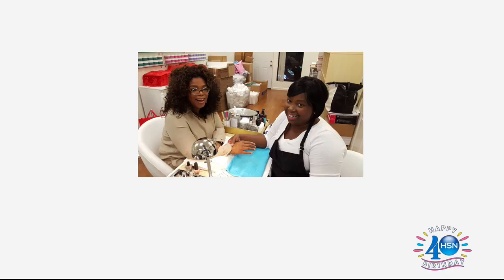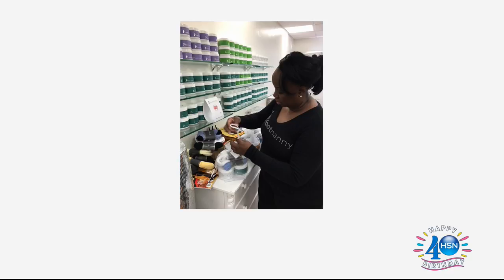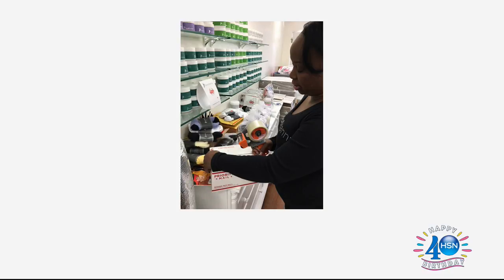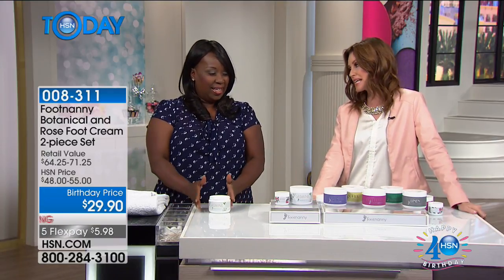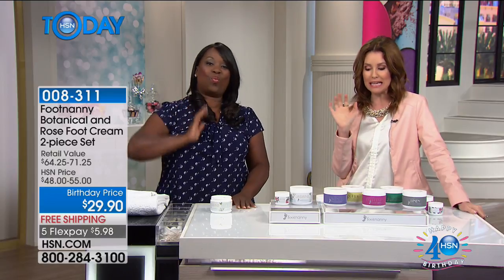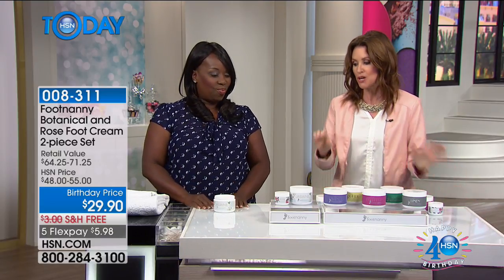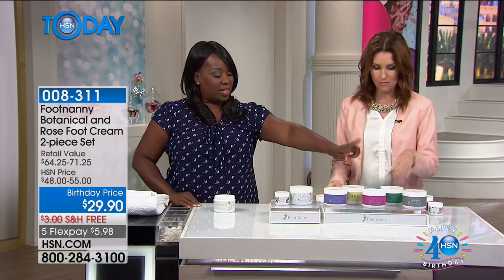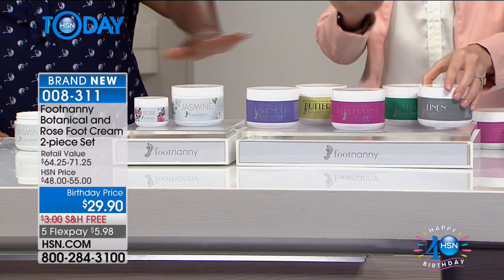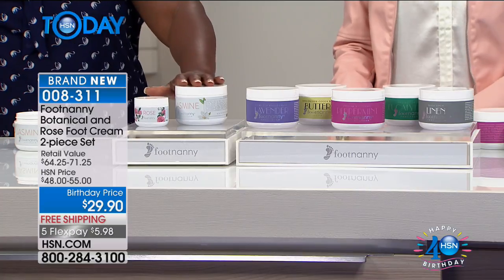Gloria Williams is Oprah Winfrey's personal pedicurist, a licensed nail technician, and certified in reflexology. She is here with her amazing moisturizing foot creams. When she was here before, Shannon got the chocolate foot cream — her husband loves chocolate and will give a massage any time the Foot Nanny comes out. Gloria has a brand new scent — and we'll go through the scents and focus on the brand-new linen.